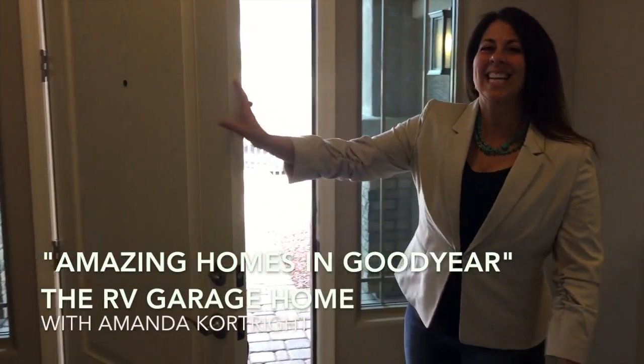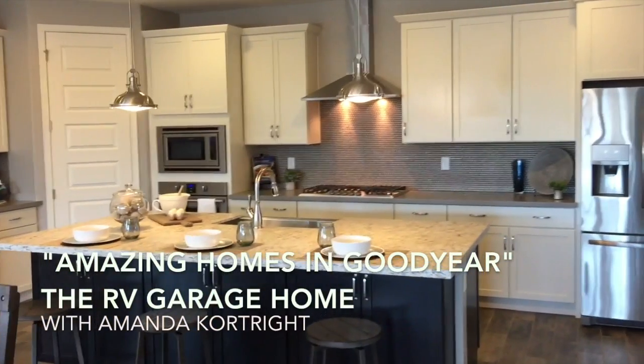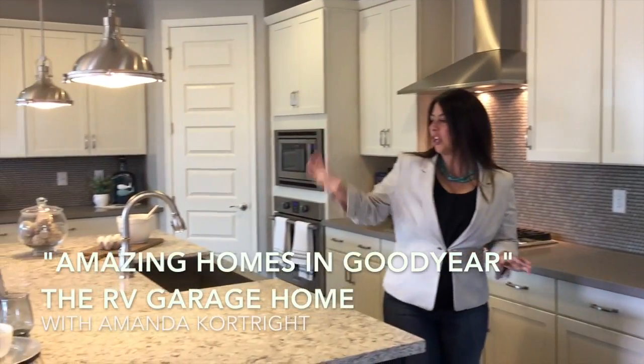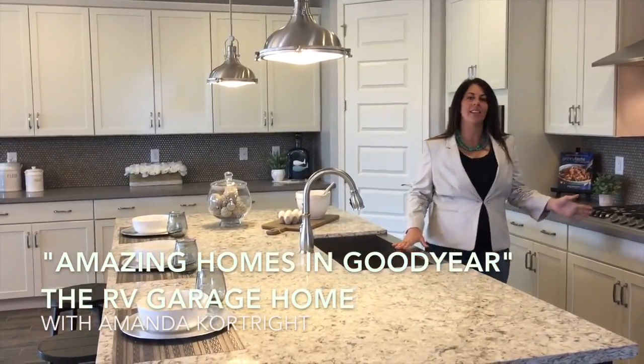I'm here inside the Denali model — lots of space in this home, huge kitchen island, gourmet kitchen option.